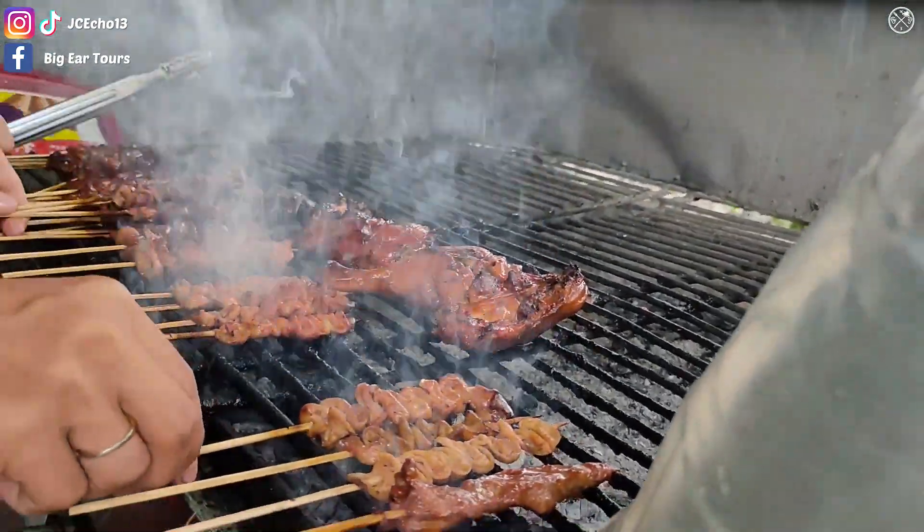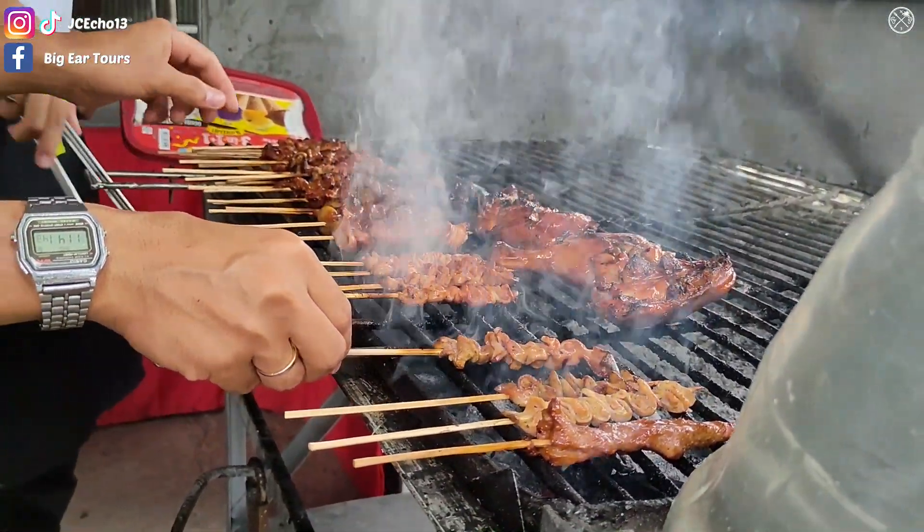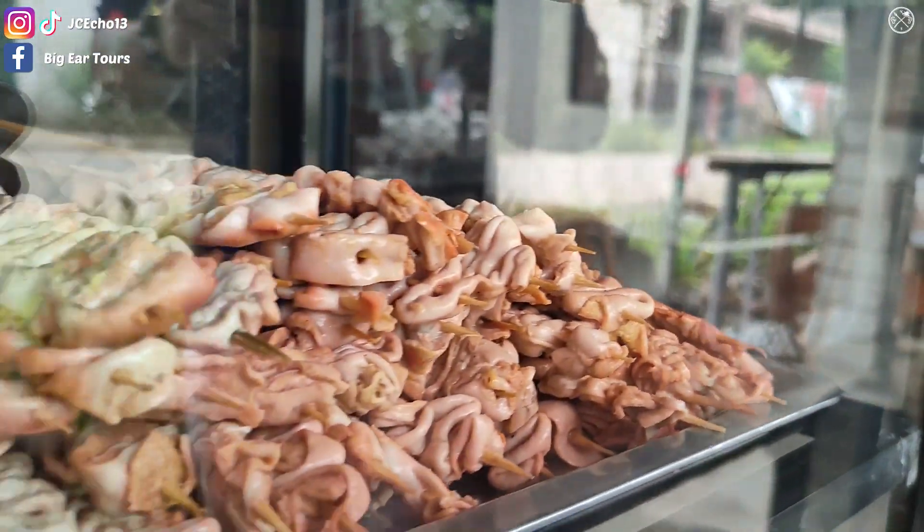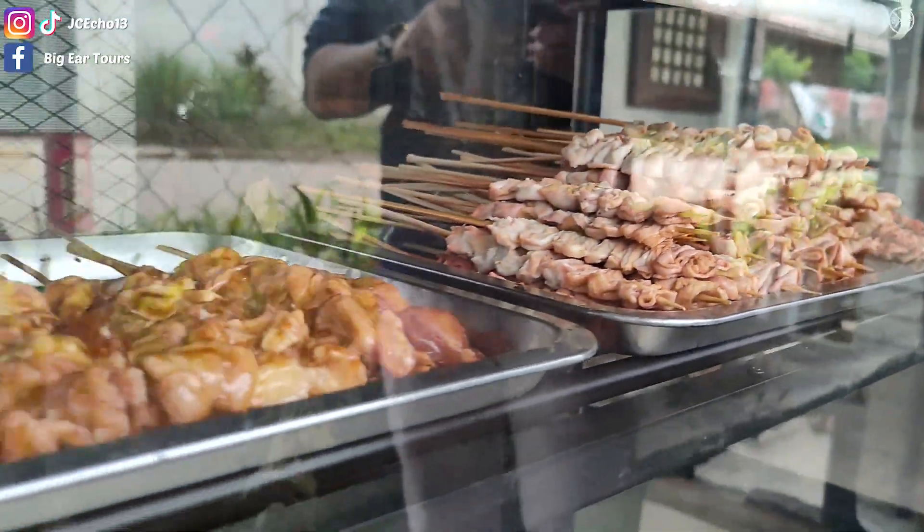And what would a Filipino restaurant be without the favorite barbecue — like chicken, hot dogs, pork, innards, and a wide array of any food that can be grilled.